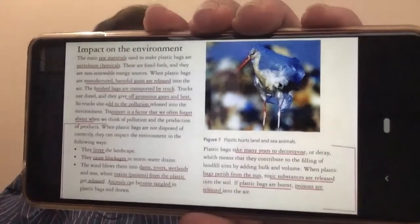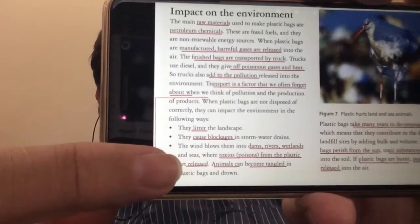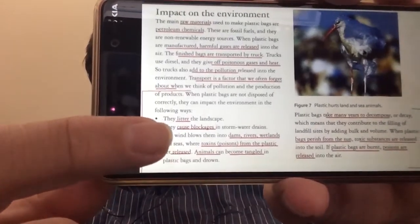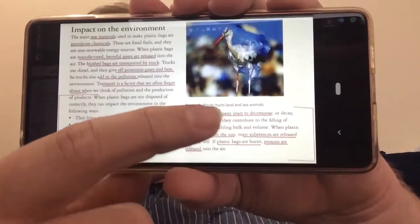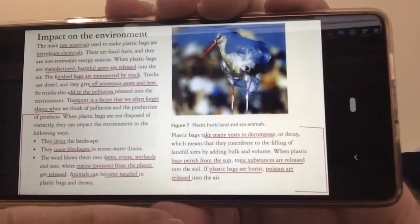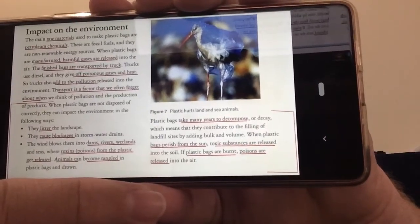So what do these plastics do after we've used them? They litter the landscape. They cause big blockages in water systems. The wind blows them all over the place. They become entangled with animals and mess up their habitats. They take many, many years to decompose, and when they do start to decompose, often the products release toxic substances and toxic gases — like if you burn a plastic bag, you get poisons released into the air.